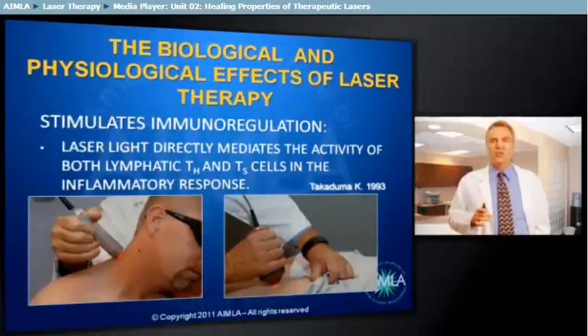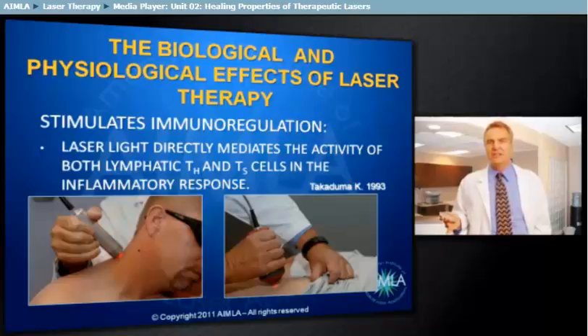In addition to increasing the number of lymphocytes, laser irradiation mediates the action of both lymphatic helper T cells and suppressor T cells in the inflammatory response. Along with laser modification of B cell activity, the entire lymphatic response is beneficially affected by laser therapy.